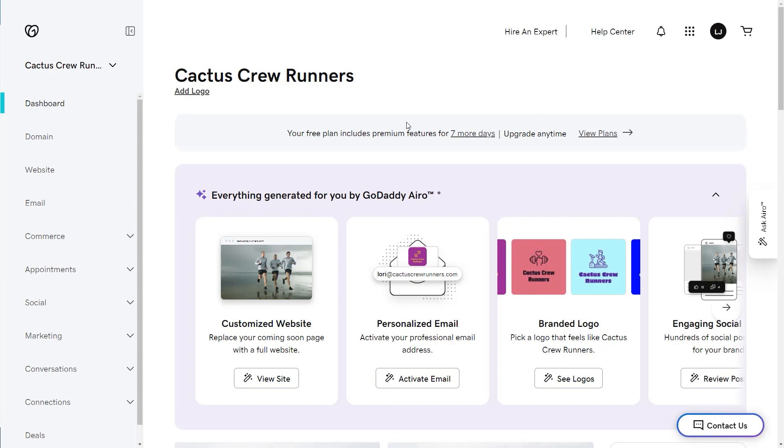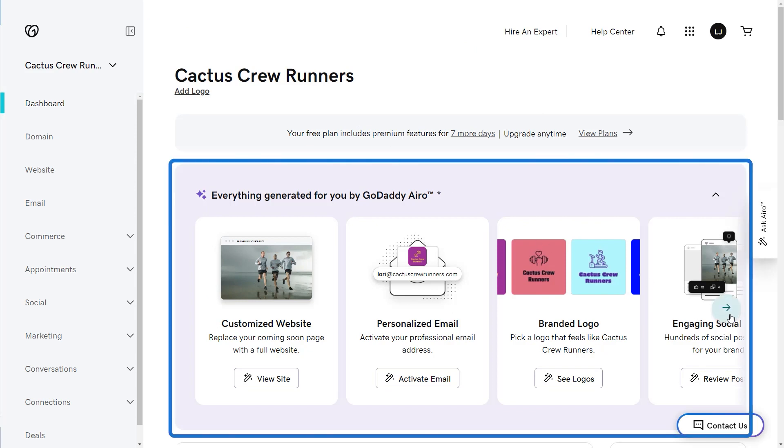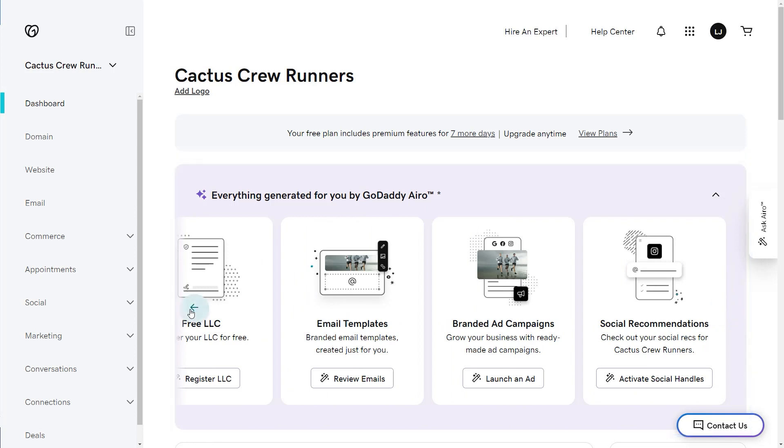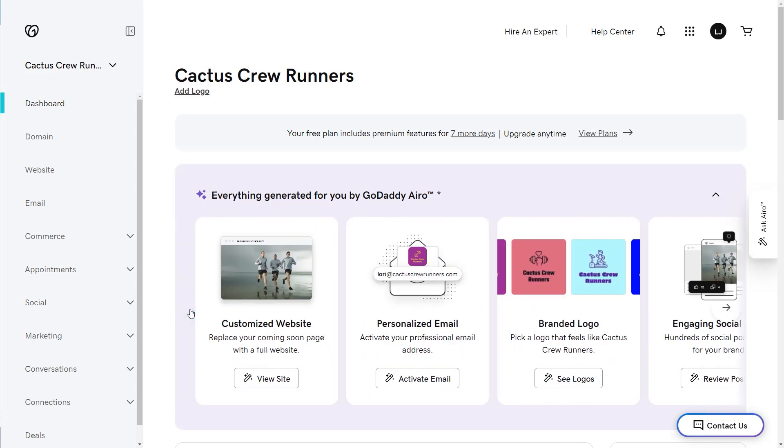Once you land on your dashboard, you can see all the AI-generated options that you can use for your domain when you're ready, like customizing a full website, adding email, and creating a logo. You're one step closer to finding your perfect domain. I'm Emily — now go search for yours.